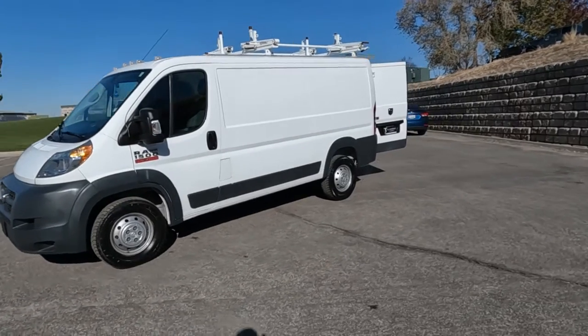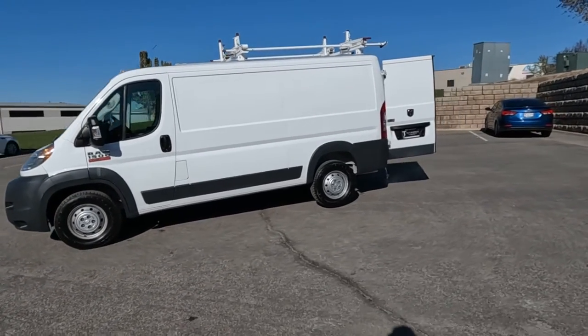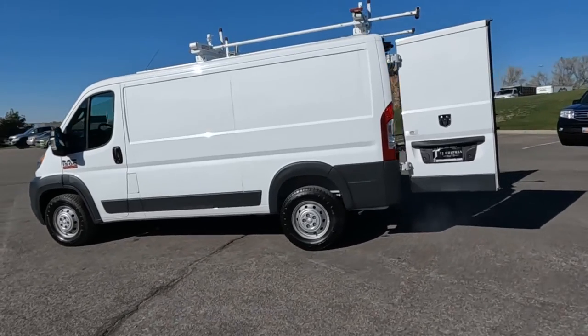You see it does have the Easy Glide 2 ladder racks on top. I absolutely love those.